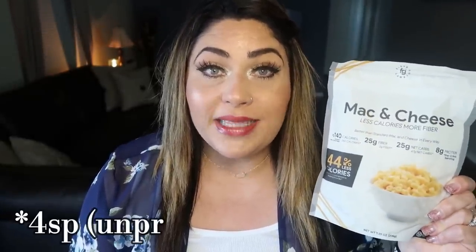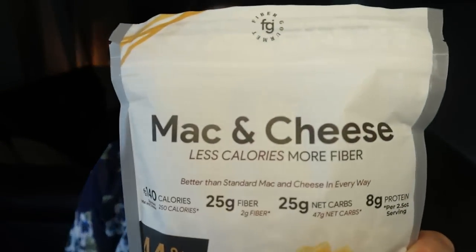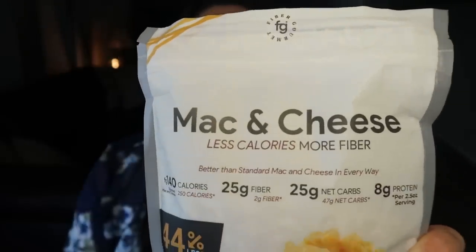From that same company, you guys, they make mac and cheese — and this is so good. It is three smart points per serving. Box macaroni and cheese like Kraft is nine smart points per serving, so this is a third of the points. It still carries 25 grams of fiber, eight grams of protein, and only 140 calories. It is quite a large serving for only three smart points. This is sold off the Fiber Gourmet nutrition website linked below — grab it while you're picking up the pasta.